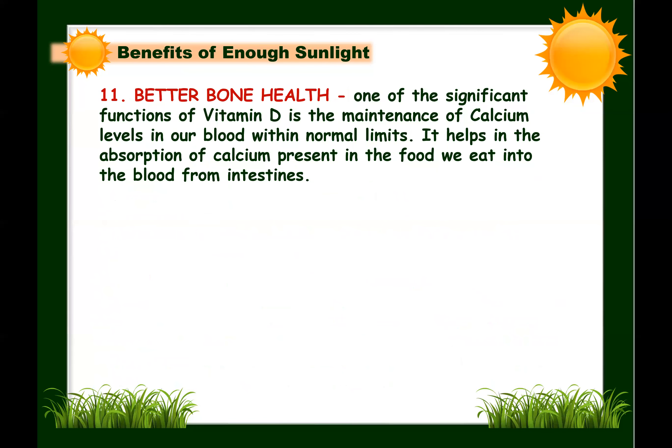Next: sunlight improves bone health. One significant function of vitamin D is maintaining calcium levels in the blood within normal limits, helping absorb calcium from food into the blood through the intestines. Vitamin D deficiency leads to reduced calcium absorption; in chronic conditions, calcium levels drop and calcium is removed from the bones, making them weak and brittle. Regular exposure to sunlight keeps vitamin D levels normal, avoids calcium deficiency, and indirectly protects and strengthens our bones.